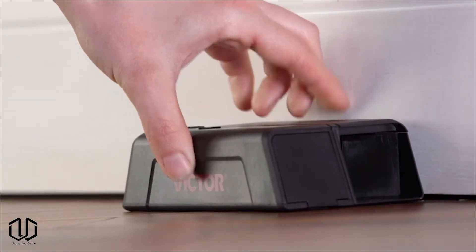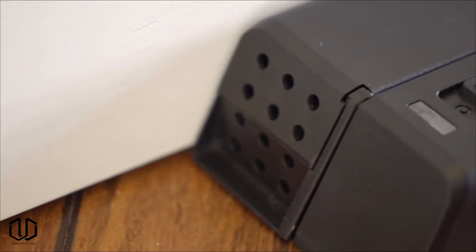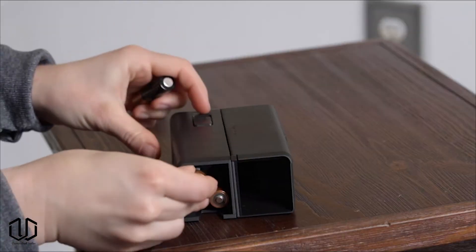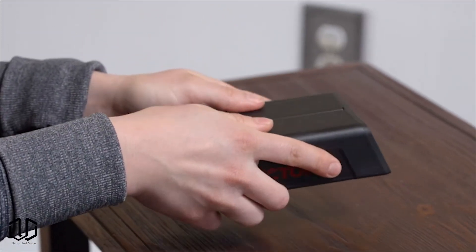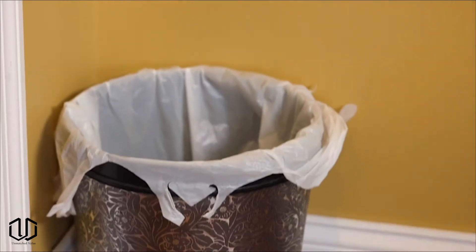No matter how nice or new your house is, mice can always find a way to get in and dealing with them is a hassle. That's why this electric mousetrap exists. The company claims a set of batteries will last for up to a hundred uses and this has a hundred percent kill rate. This mousetrap also has a removable kill chamber for easy cleanup, or you can opt in for a disposable one for even easier cleanup.